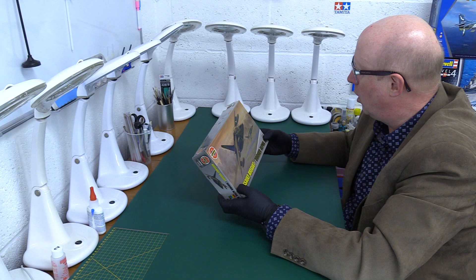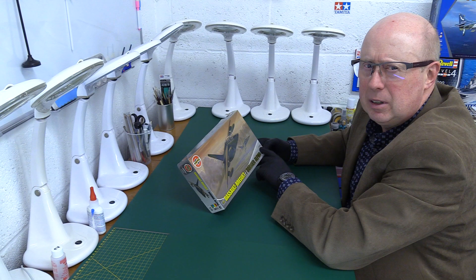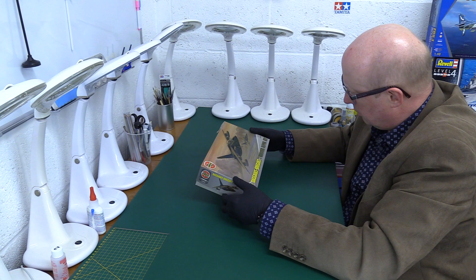The kit number is A03035 — the capital A is smaller so you know the next figure is actually a number. Thank you very much for loaning this to us, Chris, I really appreciate that. He's lent us a couple of kits to look at, so this will be the first of two or three. Quite looking forward to seeing this because it's something I've not seen before at all.